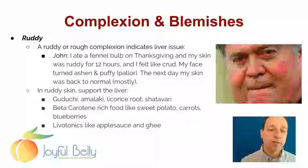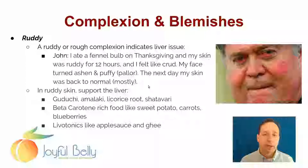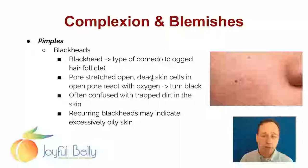Ruddy skin — if a person has ruddy skin, you're going to think about supporting the liver. Guduchi and Amalaki are good liver support herbs. And licorice root and Shatavari, depending upon your constitution — licorice root and Shatavari are more Vata pacifying and building, nourishing. Guduchi and Amalaki are more for Pitta and Kapha — a little bit more cleansing. Beta carotene-rich foods can help, and liver tonics to support the liver, like applesauce and coconut oil. I think of coconut oil as a really superior liver tonic, and ghee as well — though I think coconut oil is better for liver tonifying than ghee.